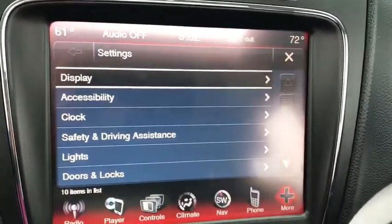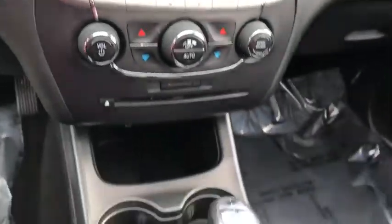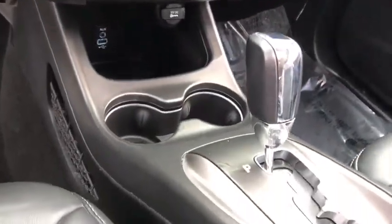Traction control, Bluetooth, dual airbags, leather-wrapped steering wheel, alloy wheels, power steering, four-wheel disc brakes, universal garage door opener.